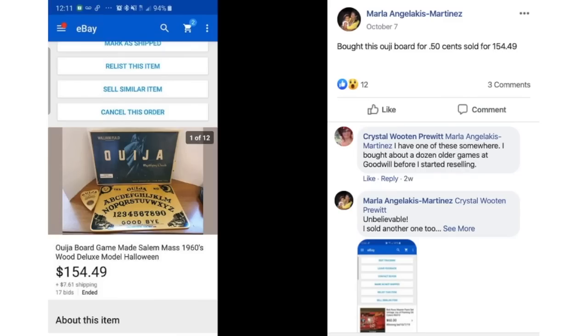Marla bought a 1960s wood deluxe model Ouija board for $0.50 and sold it for $154.49. There's some controversy about Ouija boards — some people won't touch them, others say it's just a game. I have a video somewhere about whether you'd sell a Ouija board, and sellers are really divided on this issue. $0.50 sold for $154.49.